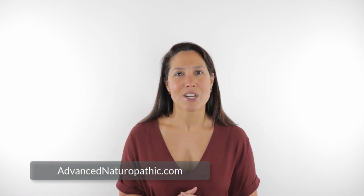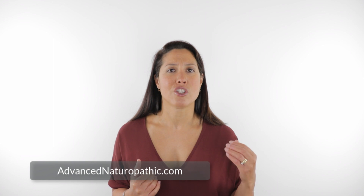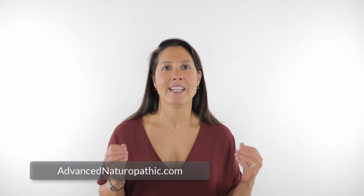Thank you so much for listening. I encourage you to share this with your friends, press the like button, and make a comment below. Until next time, continue to learn, grow, and build health.